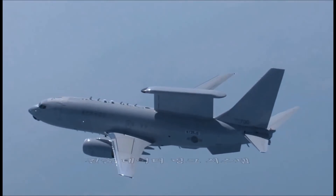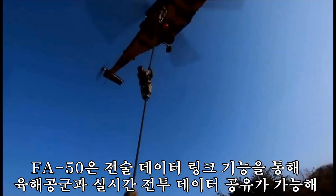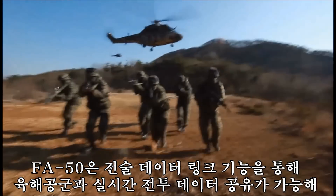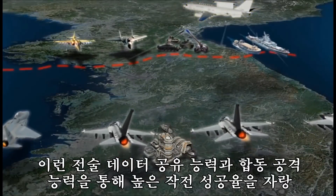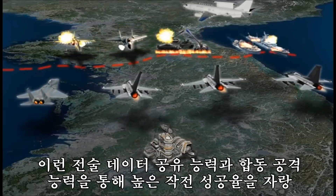By sharing real-time battlefield information with air and army forces through its tactical data link capability, close joint operation capability and mission success rate are very high.